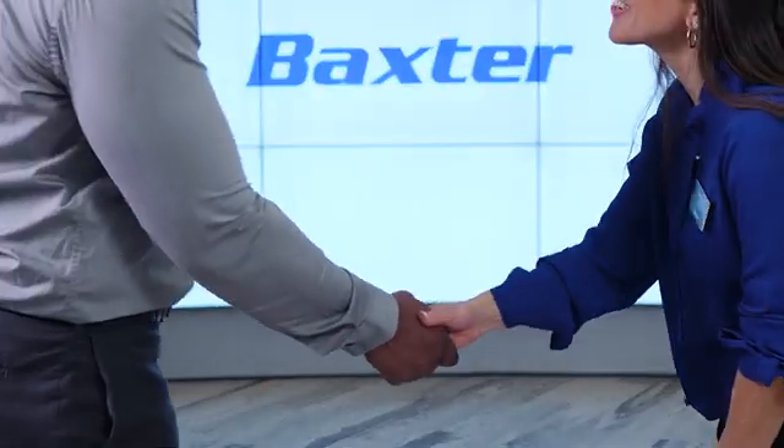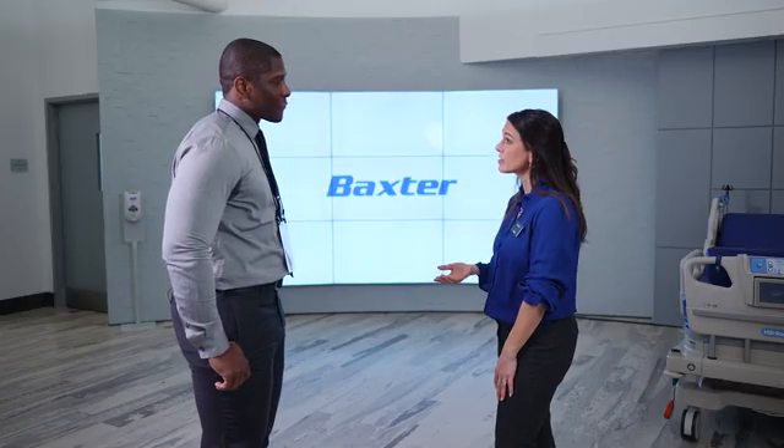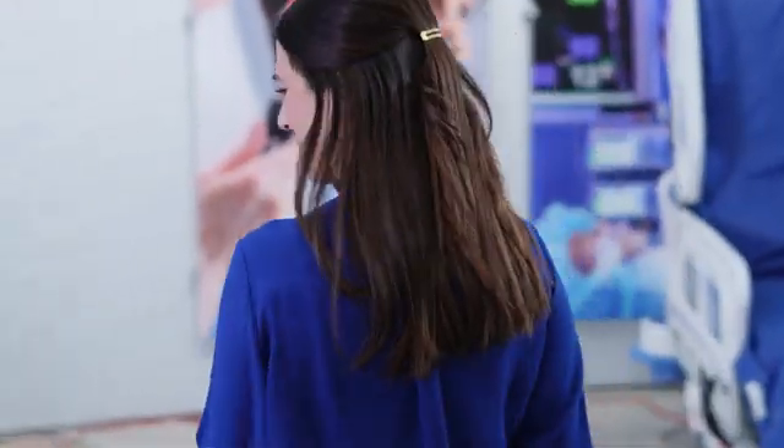Patients with advanced wounds need care that helps them heal, protects against complications, and envelops them in comfort. I'd like to show you something different. We developed the Hilram & Bella Air Fluidized Therapy System to help your patients heal effectively and comfortably.